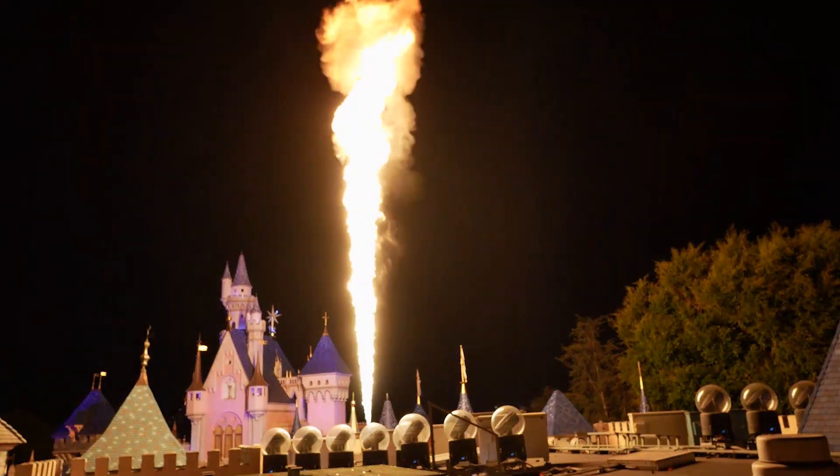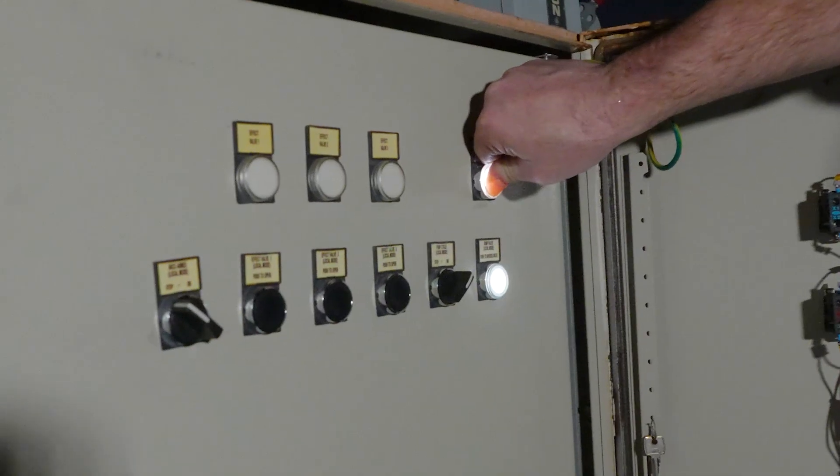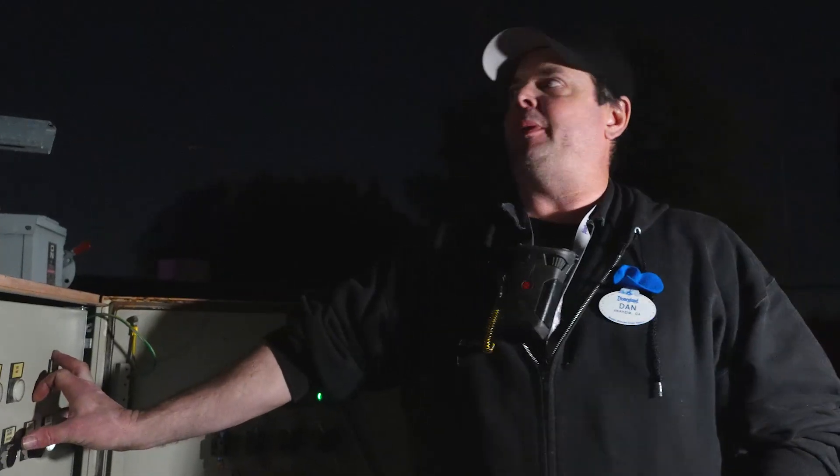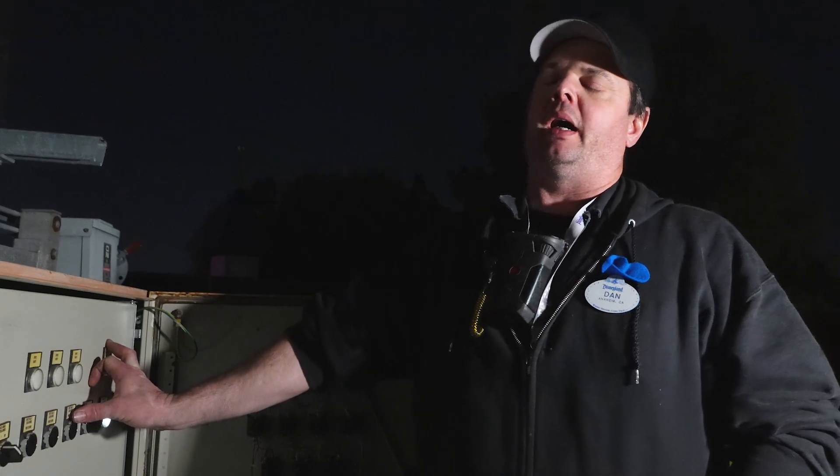This is our isopar system and it shoots 50-foot flames into the air. At the beginning of our day, we come up here and take a look at our system. We'll do an inspection, making sure that there's no debris in our isopar heads. We'll also check the arcs, make sure all the arcs are firing. And then we'll also pressurize the system, making sure that there aren't any leaks. Firing isopar head number one in three, two, one.